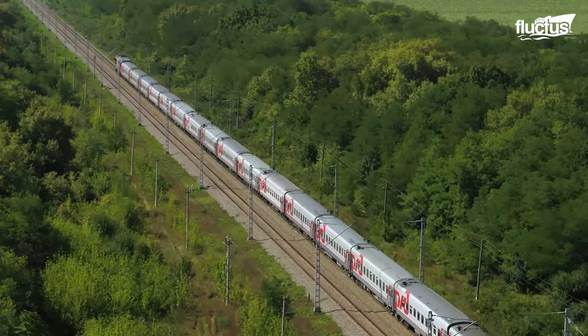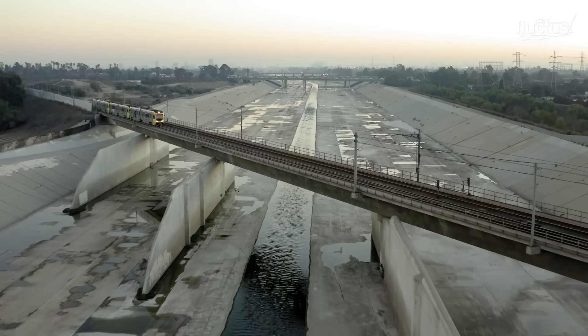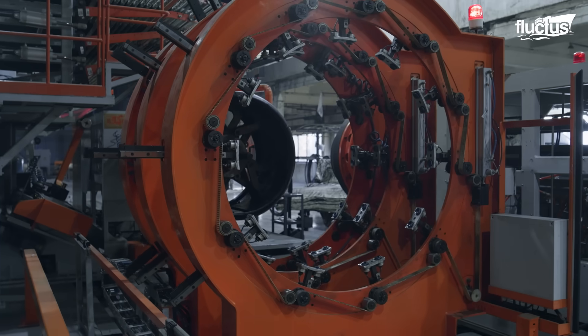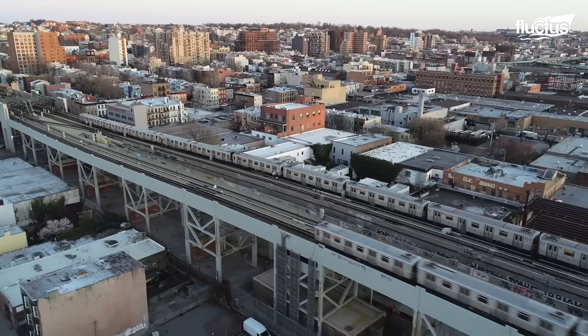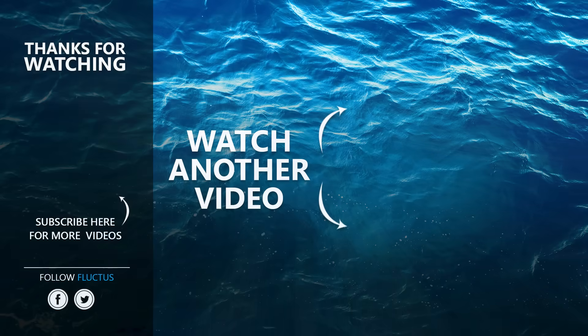As technology continues to make important headways in the transportation sector, it is certain that more and more innovative machines will be produced, especially with the continuous increase of sizes and speeds of new transportation systems. That's the end of this video. I hope you enjoyed it. Make sure to subscribe to this channel so you don't miss any of our new content.